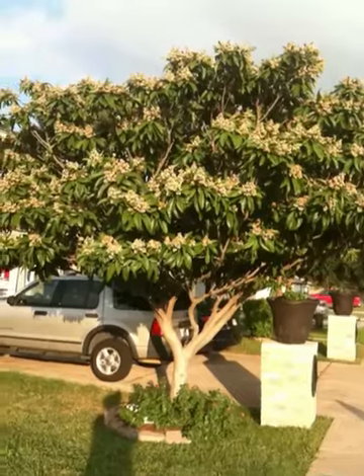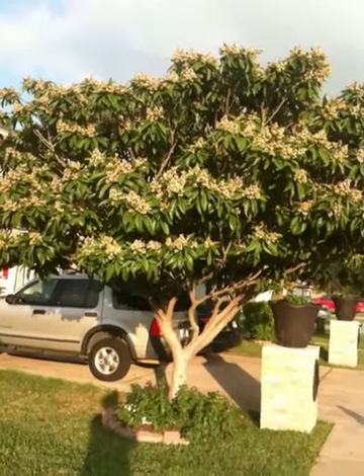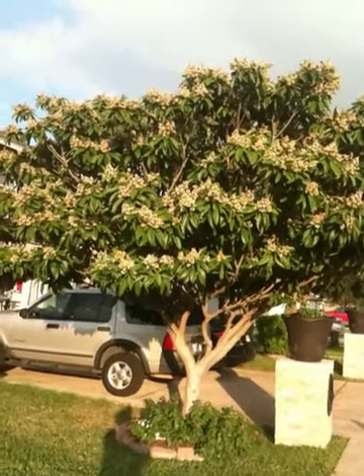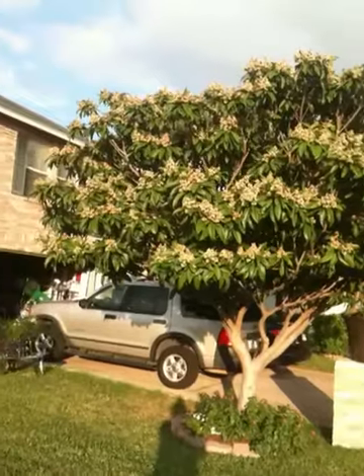The flowers that you see — those white flowers — they are so fragrant, you can smell them as you walk up the street. I just love this tree. I never knew that it would do so many things.